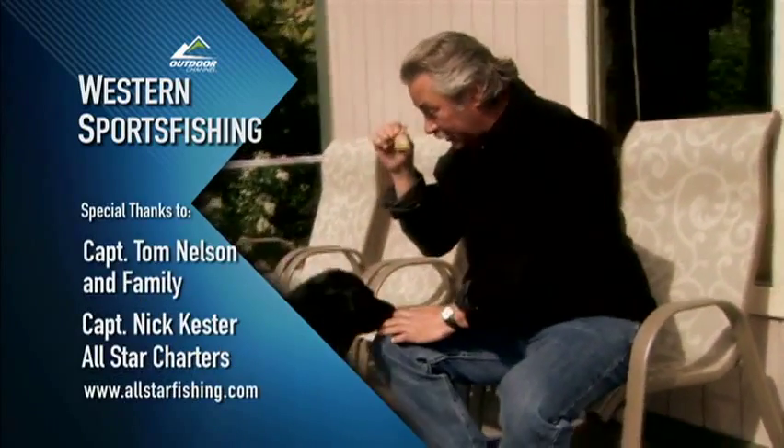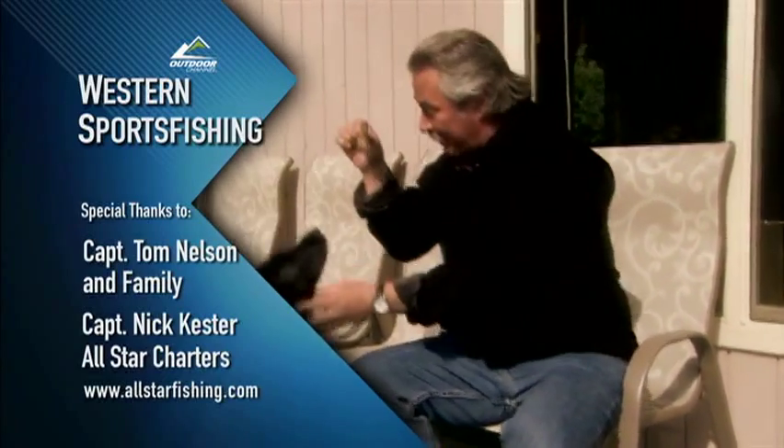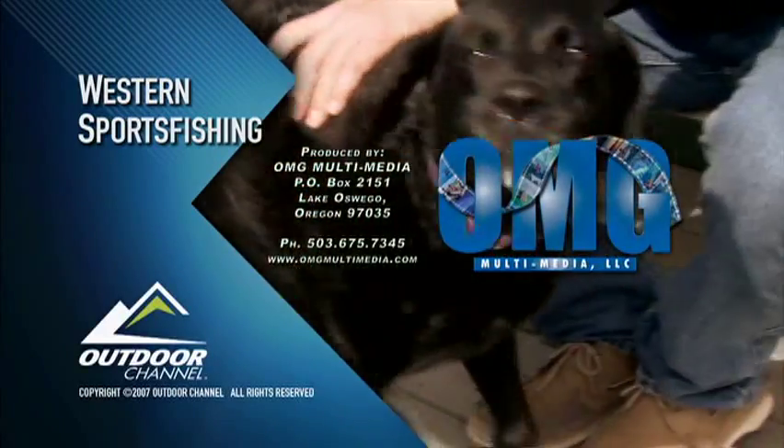Now Jesse, you've been very good — you're going to get some of this fish skin. There you go, you're such a good dog. What a great place to live for a dog.